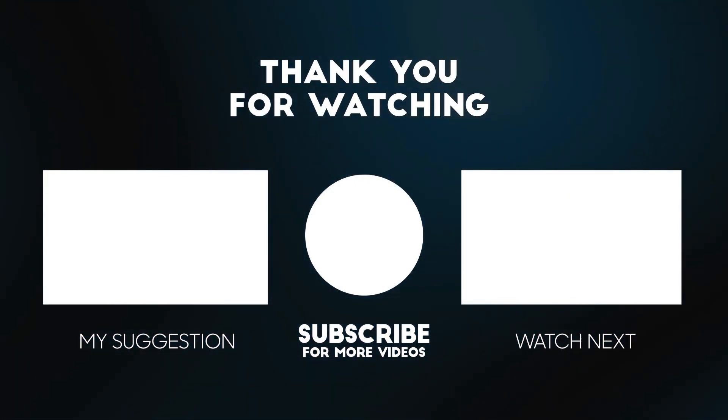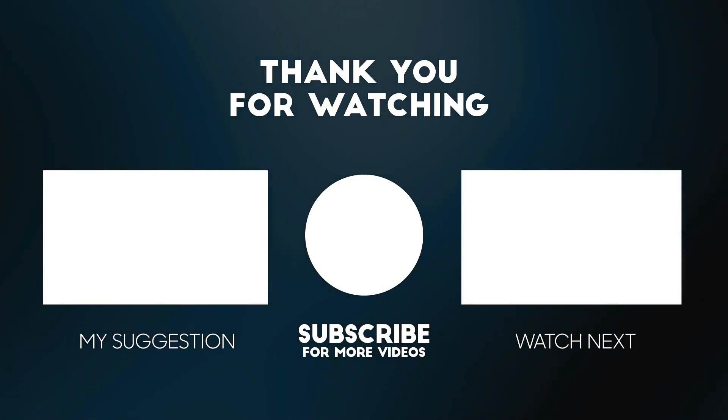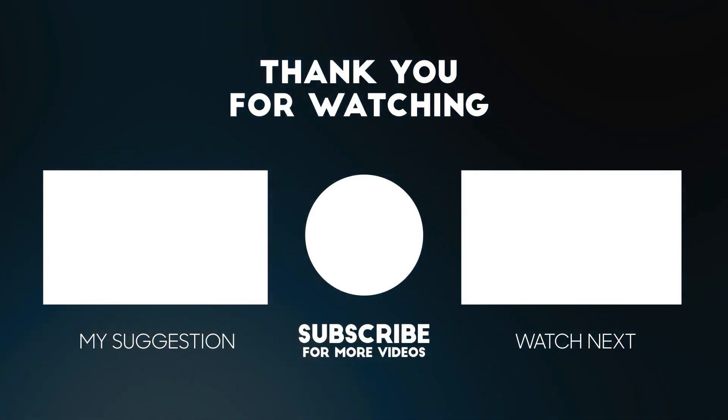Thank you so much for watching this video. I'll see you next time.